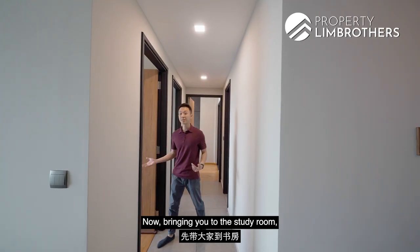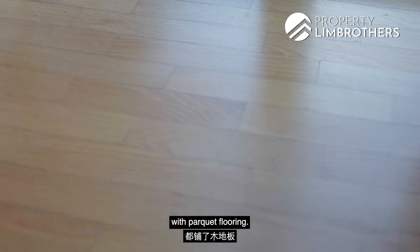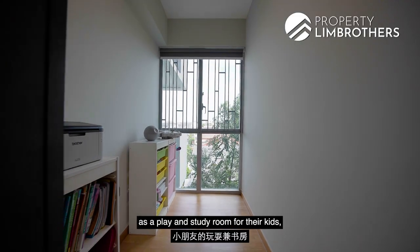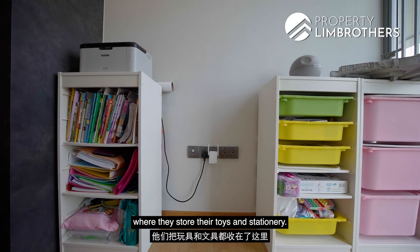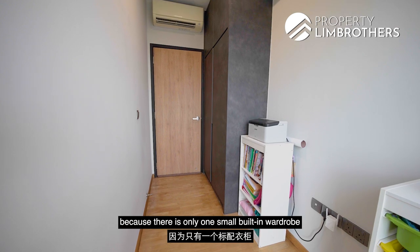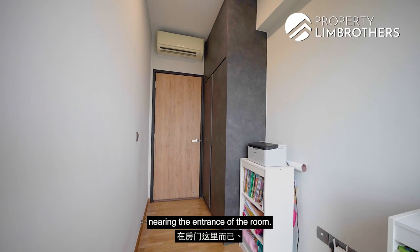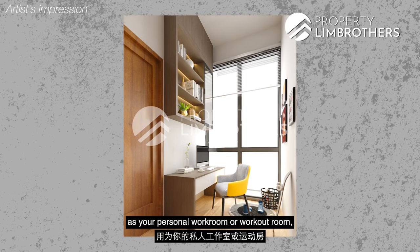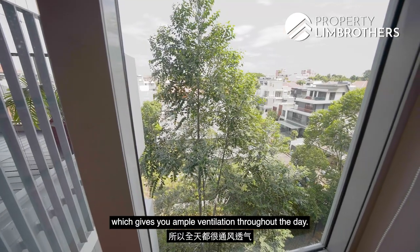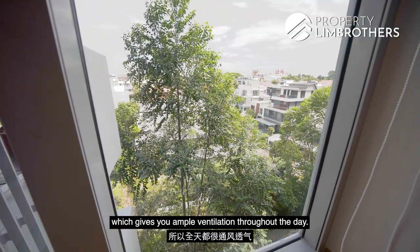Bringing you to the study room — all the bedrooms have been done up with parquet flooring. The current study room has been used by the owners as a play and study room for their kids, where they store toys and stationery. You can choose to put up a single bed here, as there is only one small built-in wardrobe near the entrance of the room. Alternatively, you can use this room as a personal work room or workout room, benefiting from the north-south orientation which gives ample ventilation throughout the day.